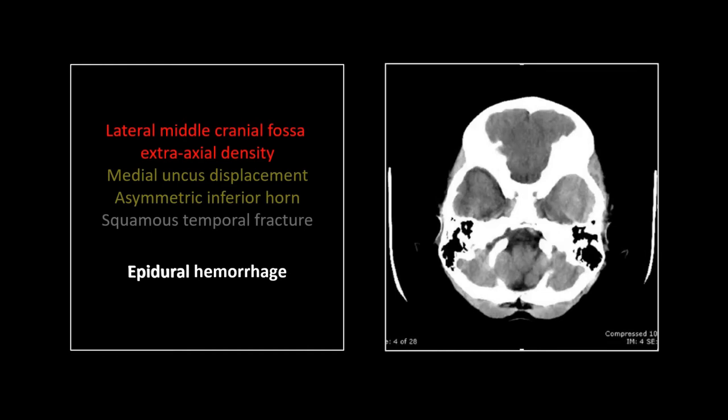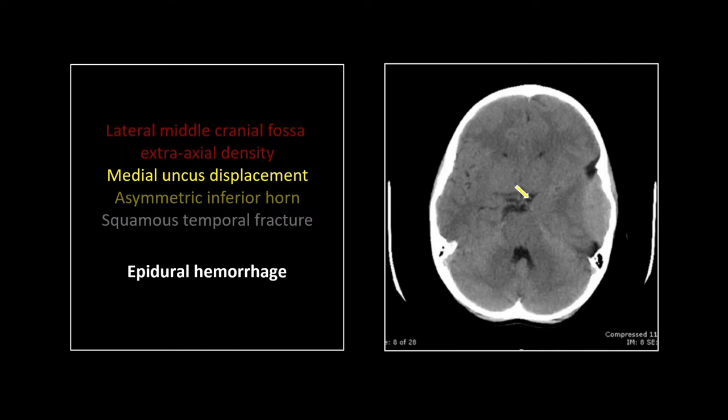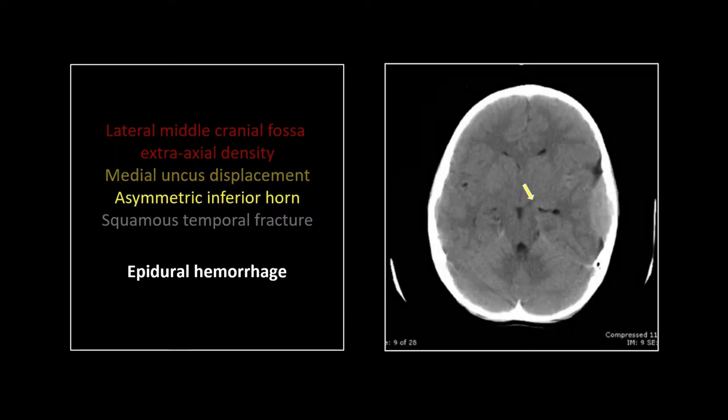First one is a classic epidural hemorrhage. You can see it here in the floor of the middle cranial fossa — hyperdense, lens-shaped. As we go higher up, you can see the medial displacement of the uncus, pressing ever so slightly on the left aspect of the brainstem and the distortion of that suprasellar cistern. One cut higher, you can see again the medial displacement of the uncus, but also note the distortion of the inferior horn. That can be extremely helpful in spotting epidural hemorrhage. I have actually been tuned to a small epidural more than once by spotting the elevation, the medial displacement, and the distortion of that left inferior horn.